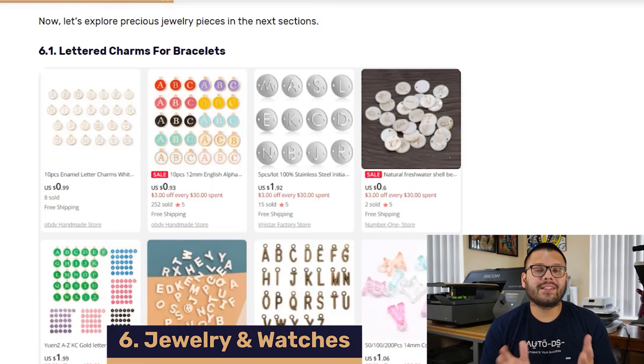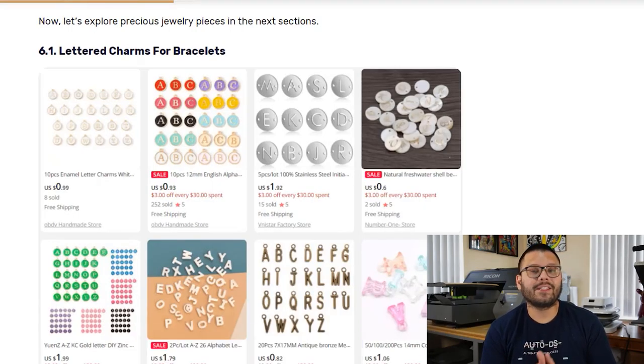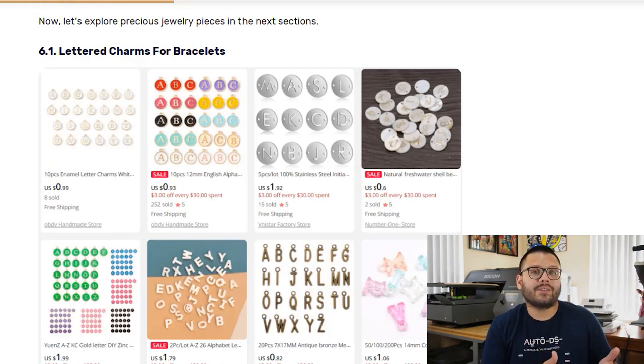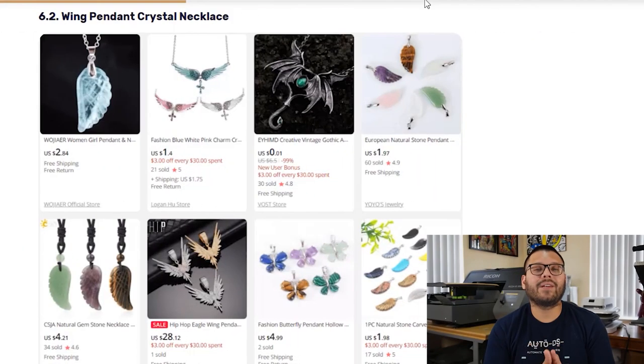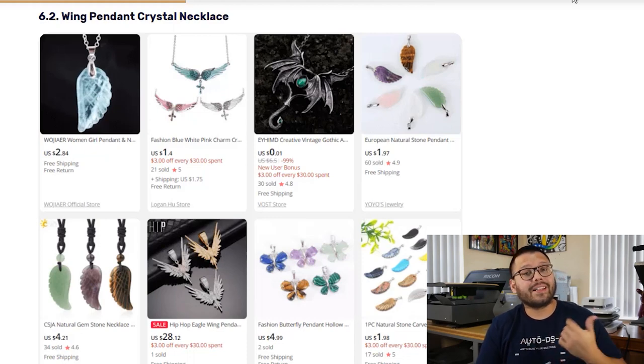In our sixth spot for top niches, we have jewelry and watches. Starting off, we have lettered charms for bracelets — perfect for kids making friendship bracelets or anyone who likes DIY. These come in materials like acrylic, metal, or plastic and can be used for things like clothing too. Always offer multiple colors, shapes, and sizes. Next, a winged pendant crystal necklace in various styles and materials — bright and colorful or dark and gothic — with different types of chains in terms of material and length, so always offer different variations.